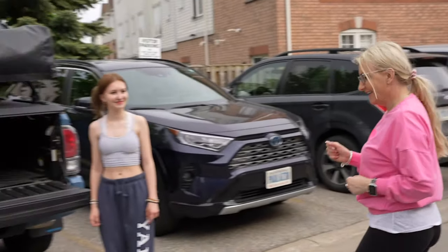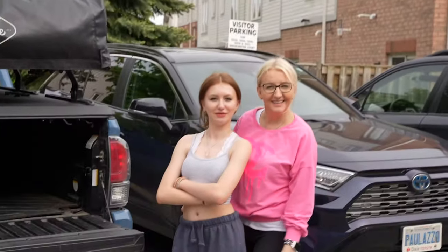Hi mom — why are you walking? It's a video!